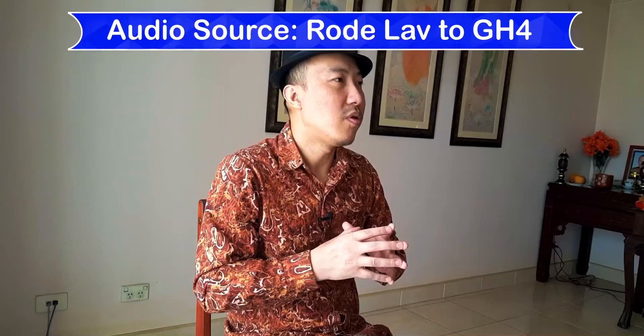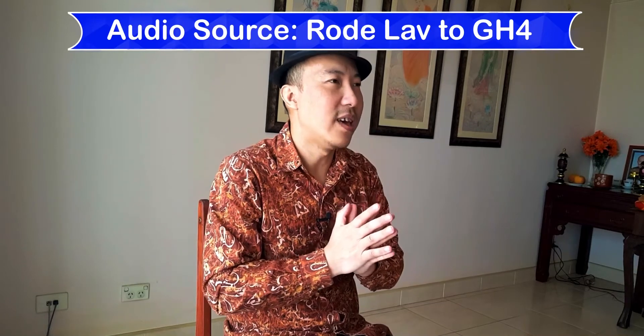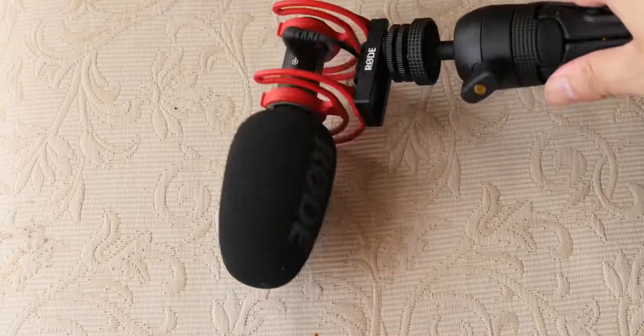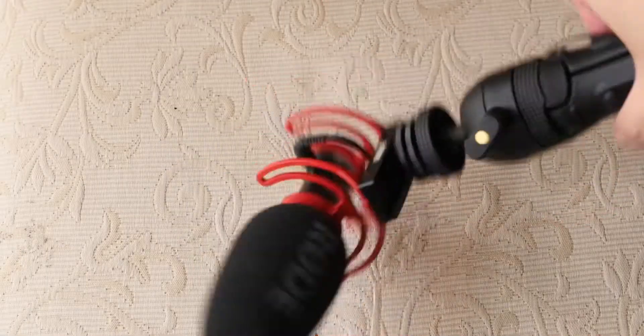With a boom microphone, in Hollywood they have a separate person just to handle audio — booming the microphone to whichever actor or actress is speaking, whipping it back and forth. But for this kind of production, I'm just booming it up just above me with nobody helping me out. I'll do a video later to show you what my setup looks like.